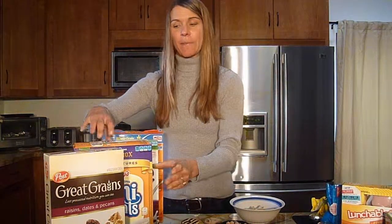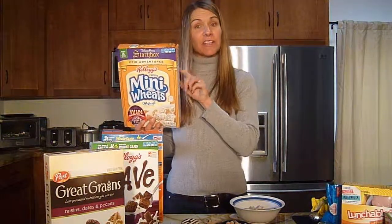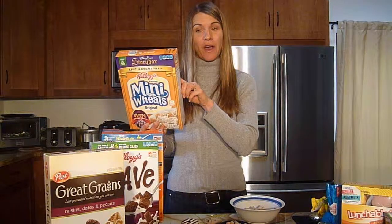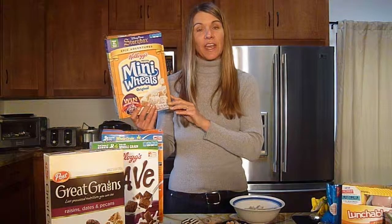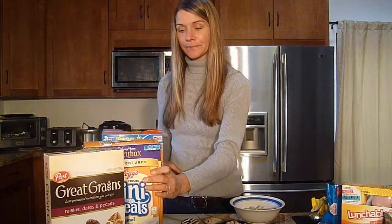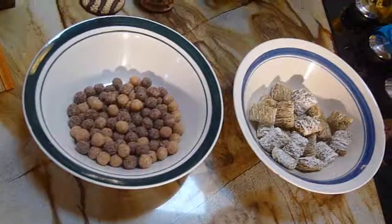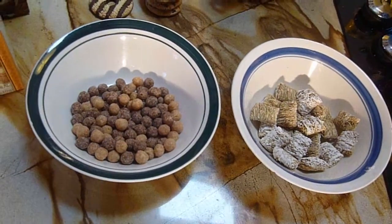What about something that might seem a little bit healthier, like a shredded wheat type cereal? This does have less fat — it has 1 gram of fat — but it still has 11 grams of sugar. The serving size is actually 21 biscuits. I measured that out to see exactly what that serving size might look like, and as you can see, the serving size is very much the same.